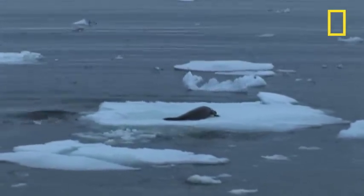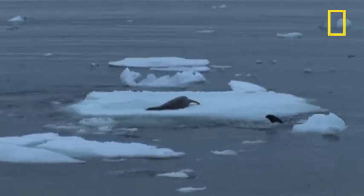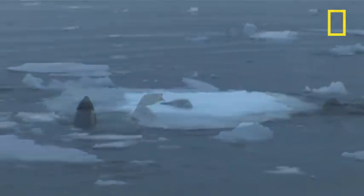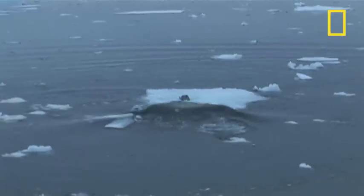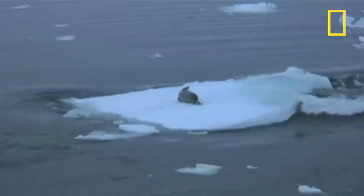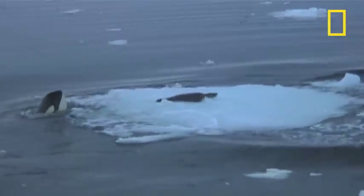They all appear to be type B animals that are doing this particular behavior. It's a complex, coordinated hunting behavior that exists in animals that live together for a long time. What happens is the whales actually create a wave to try to dislodge the seal from the surface of the floe. It's been seen in other similar hunting situations where animals are training the young of the pod, initiating them into this hunting tactic.